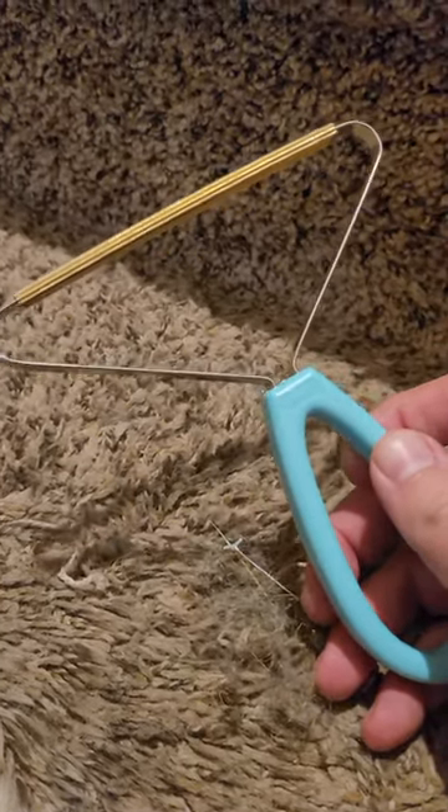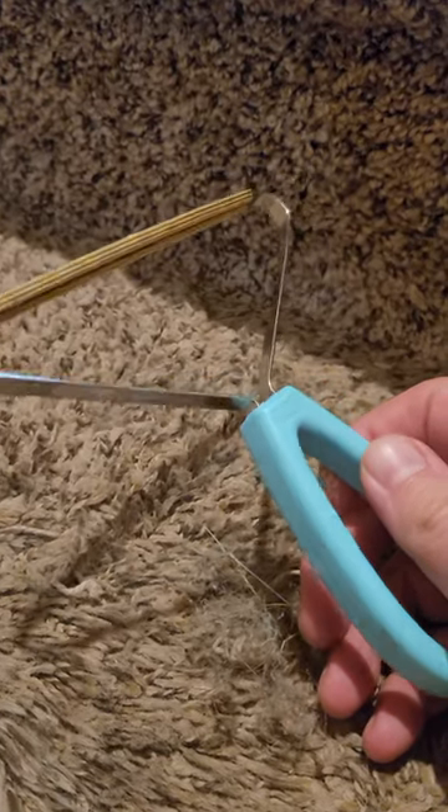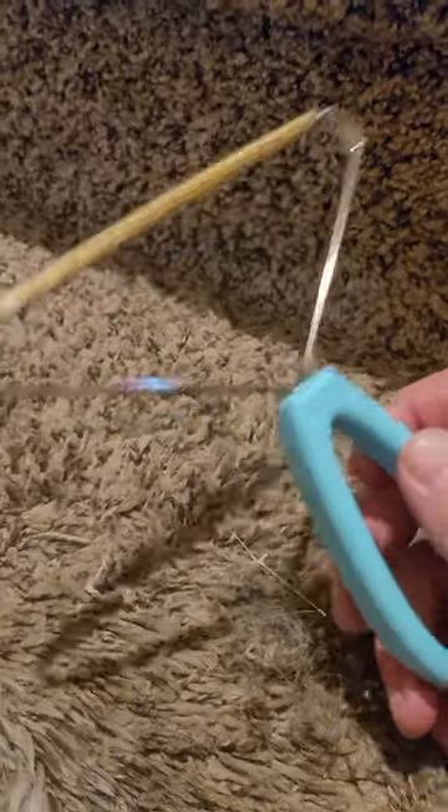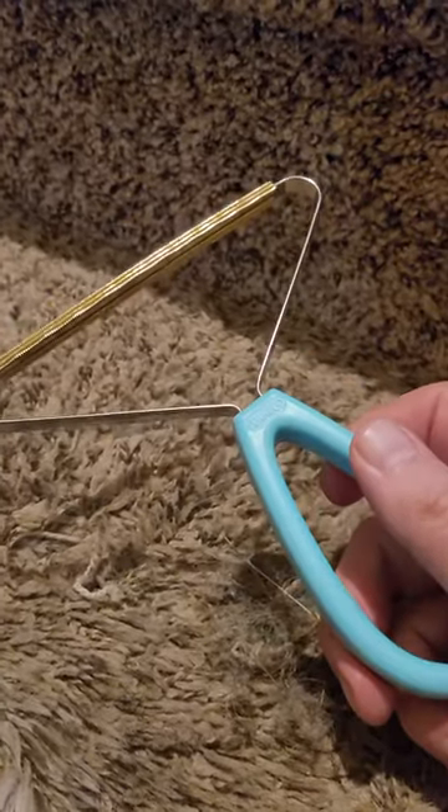I definitely would recommend it for anybody who has pets — cats, dogs. It will definitely bring up a lot more than what your vacuum will bring up. I do have a decent vacuum, so I'm quite surprised that that much is being left on the carpet.